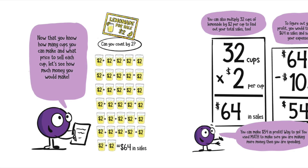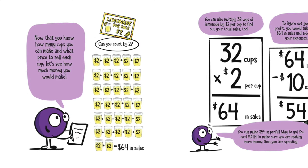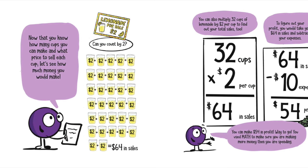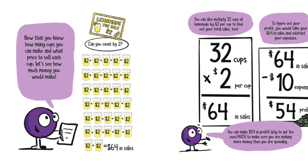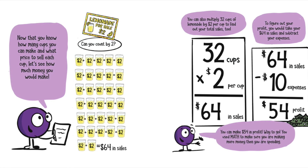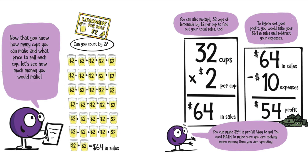Now that you know how many cups you can make and what price to sell each cup, let's see how much money you would make. Can you count by 2s? Let's count together: 2, 4, 6, 8, 10, 12, 14, 16, 18, 20, 22, 24, 26, 28, 30, 32, 34, 36, 38, 40, 42, 44, 46, 48, 50, 52, 54, 56, 58, 60, 62, 64. That made me have a tongue twister! That equals $64 in sales.